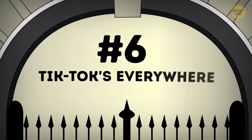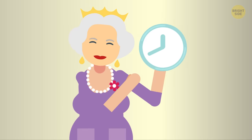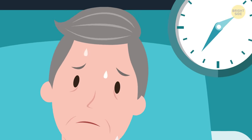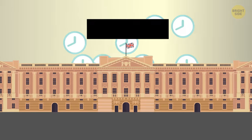Number 6: tick-tocks everywhere. As you can guess, the Queen and all other members of the royal family have a pretty packed-up schedule. That's why it's so important for them to know the right time in order not to be late. This most likely explains the number of clocks in Buckingham Palace — over 350.